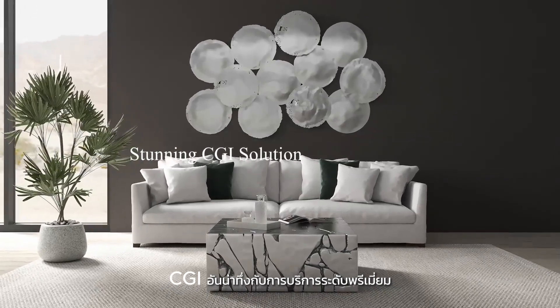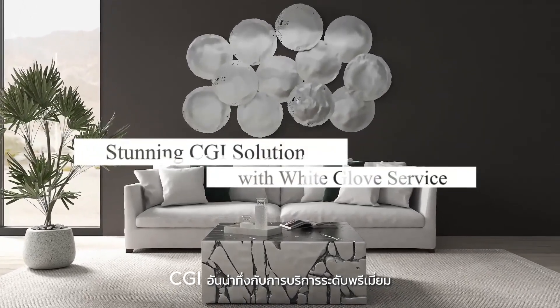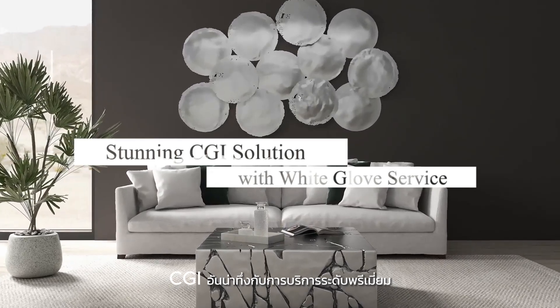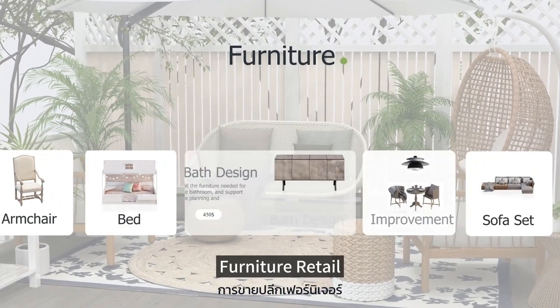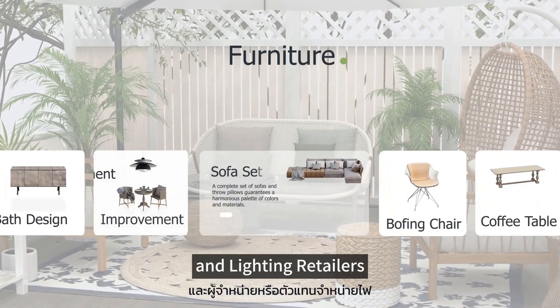Stunning CGI solution with white glove service — Photo Studio 2.0, the leading CG solution for home decor, furniture retail, interior design, and lighting retailers.